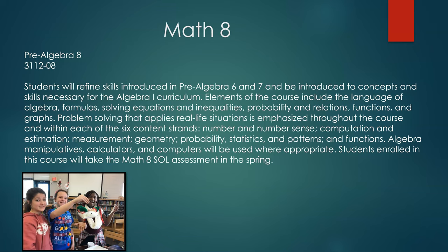Additional content standards for Math 8 include measurement, geometry, probability and statistics, and patterns and functions. Algebra manipulatives, calculators, and computers will be used where appropriate. Students enrolled in this course will take the Math 8 Standards of Learning assessment in the spring.